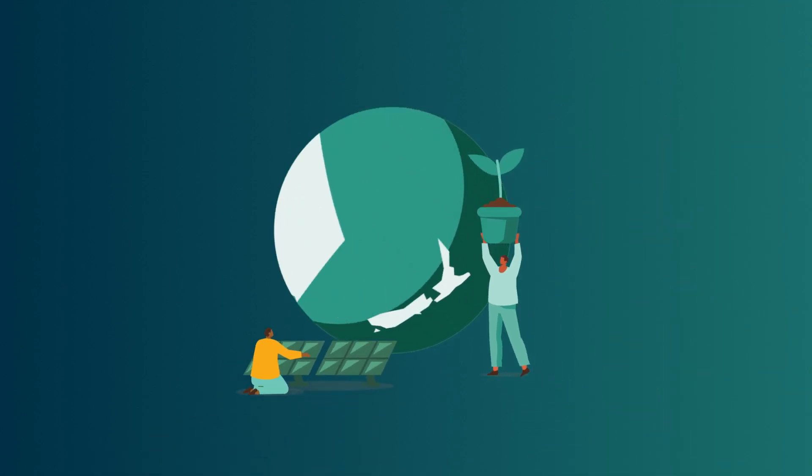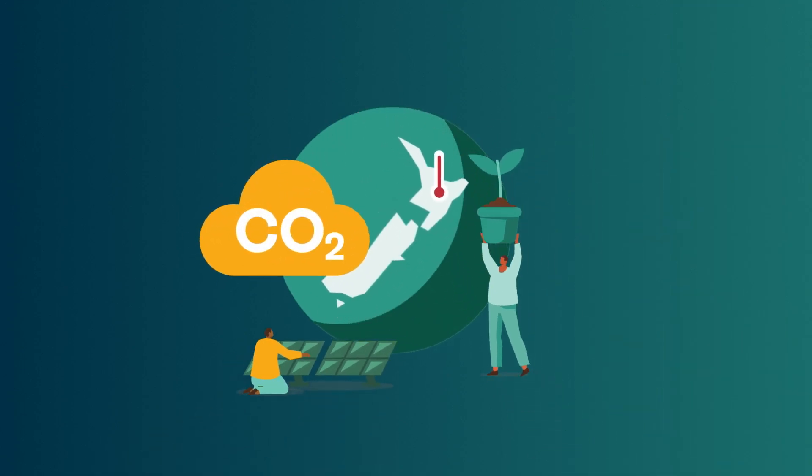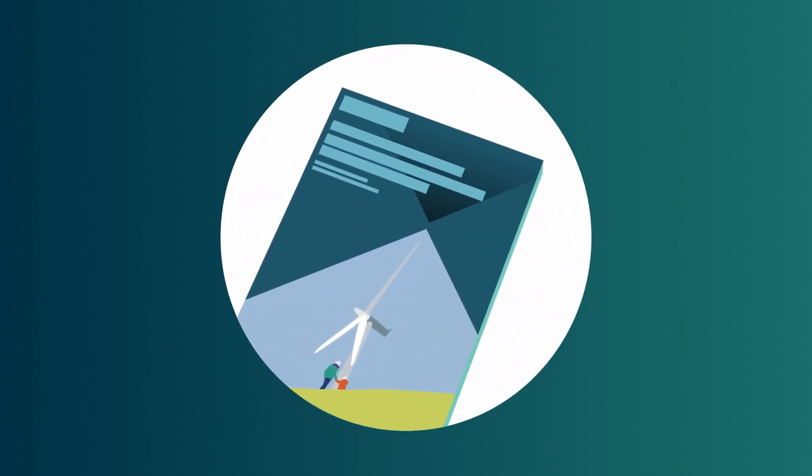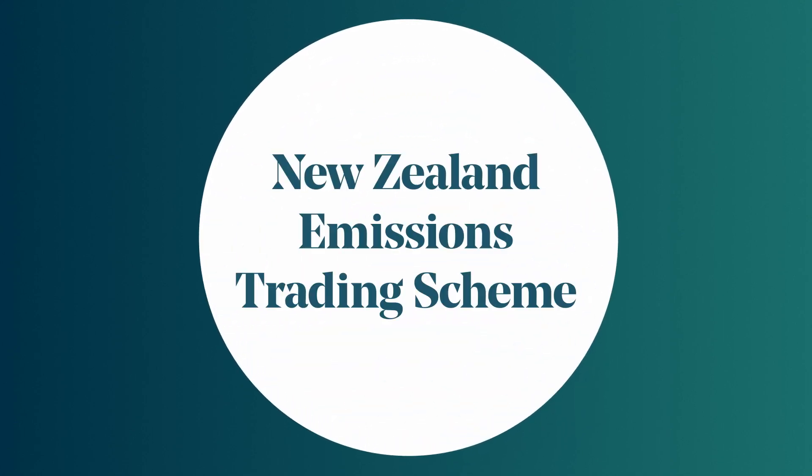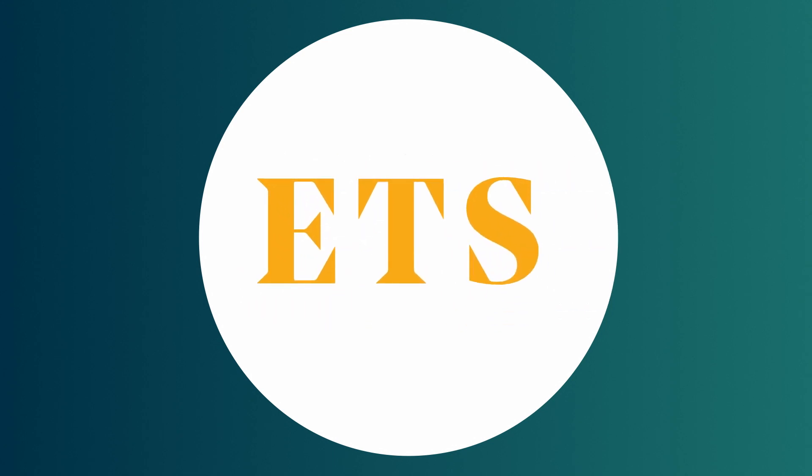Aotearoa New Zealand, like countries all over the world, has committed to fighting climate change. New Zealand's first emissions reduction plan outlines all actions we need to take to reduce our emissions. The New Zealand Emissions Trading Scheme, or the ETS for short, is a key part of this plan and one of the main tools to help us cut our emissions.